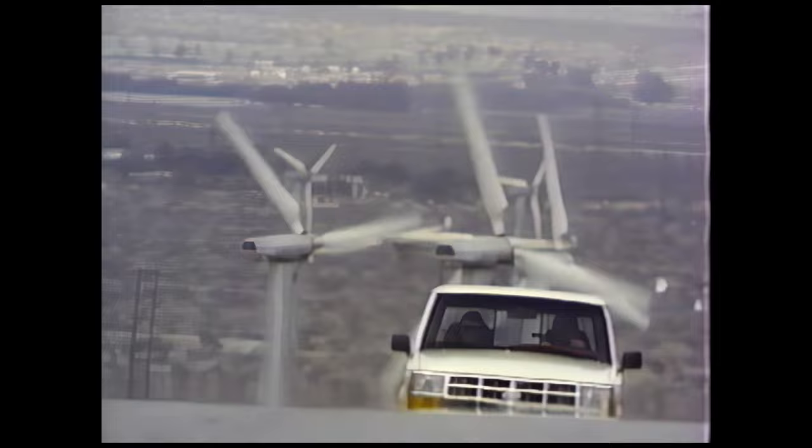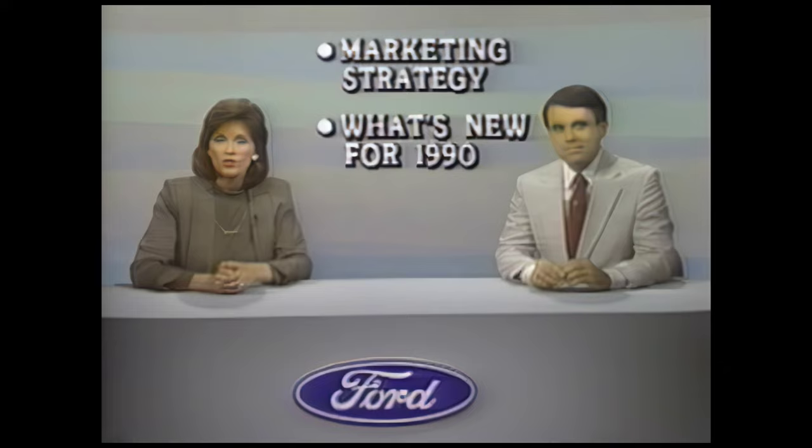Will Ford Ranger continue its sales leadership in the compact pickup segment for 1990? You've done the job for two straight years, so let's see what 1990 will offer to your prospects. Hi, I'm Jim Hamilton. And I'm Nancy Rice. During this segment, we'll be looking at marketing strategies, what's new for Ranger in 1990, and the model and equipment lineups. In just a moment, we'll be talking to Kevin Corson from Homer Heller Ford in Escondido, California.